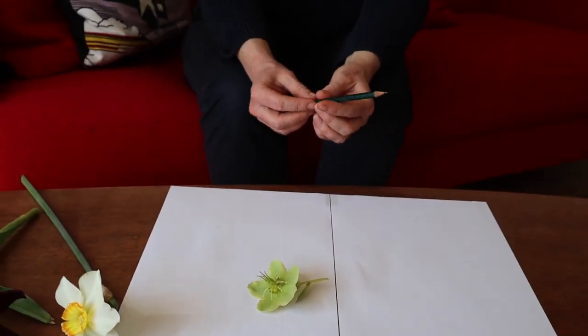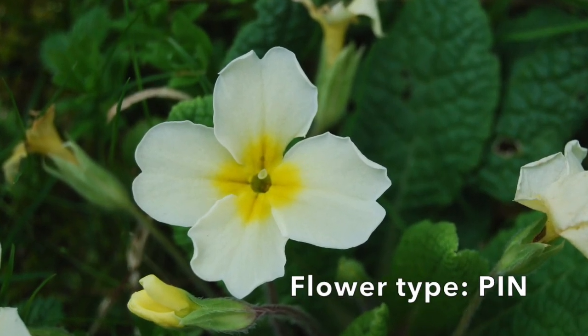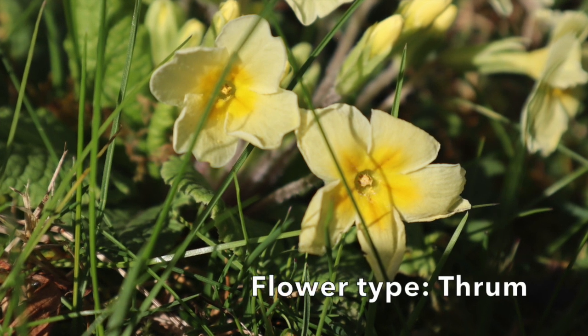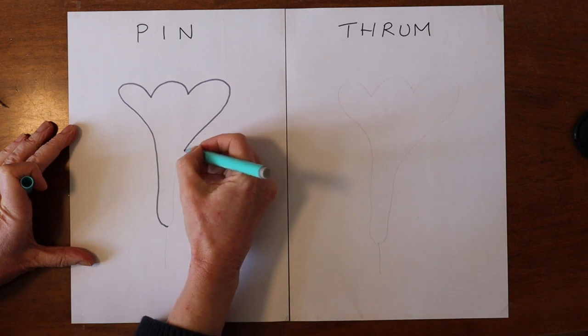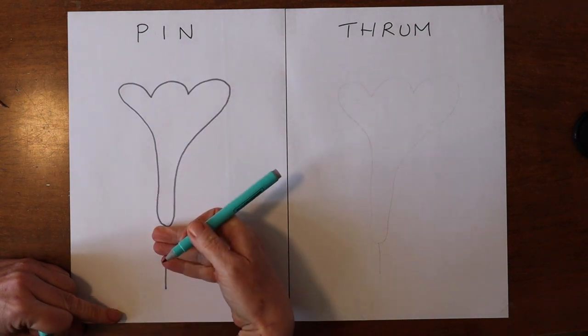This is a typical structure for a hermaphrodite flower, and that's what most plants are. We find that a bit strange because mammals and humans are not hermaphrodite — we're either male or female — but that's actually one of the unusual things about mammals. A lot of animals and most plants are hermaphrodite, meaning they have both male and female parts. What's unusual about primrose flowers is that they're not all the same. There are two different types of primrose flowers, called pin and thrum, and I'm going to draw each one for you.